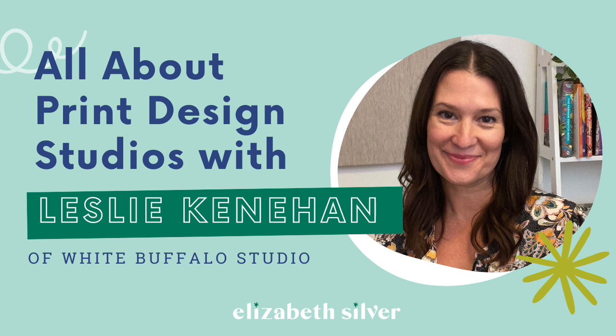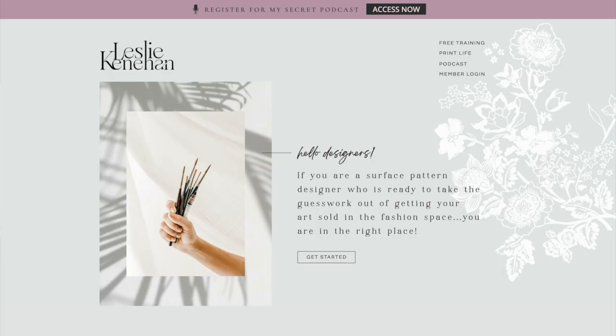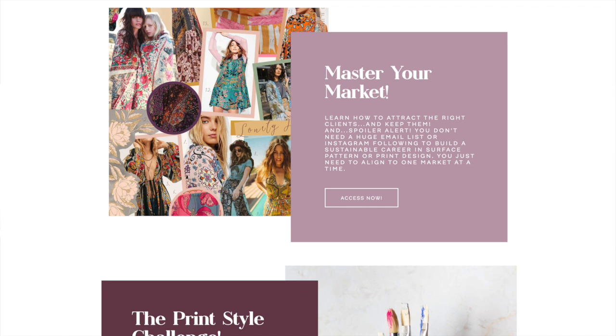If you work with a smaller studio on consignment, you're essentially handing over work that you've created on the front end that the studio then tries to sell on your behalf. Leslie Canahan runs a boutique apparel design studio called White Buffalo Studios and sells prints to apparel companies. She's also the host of the Print Life podcast and has a number of resources for artists looking to make a career making surface pattern designs for apparel.